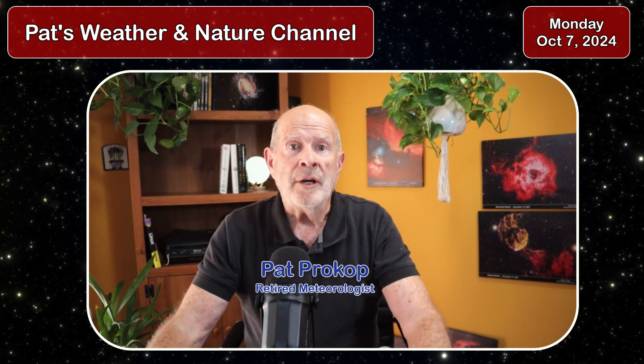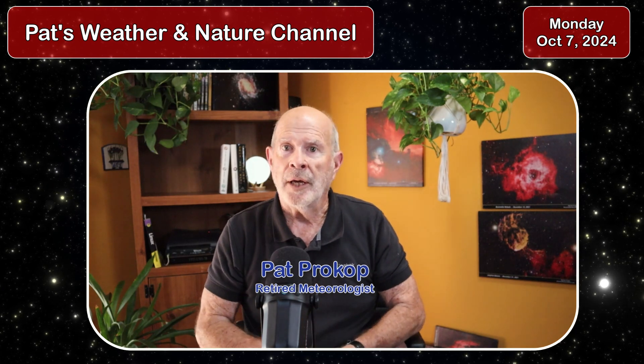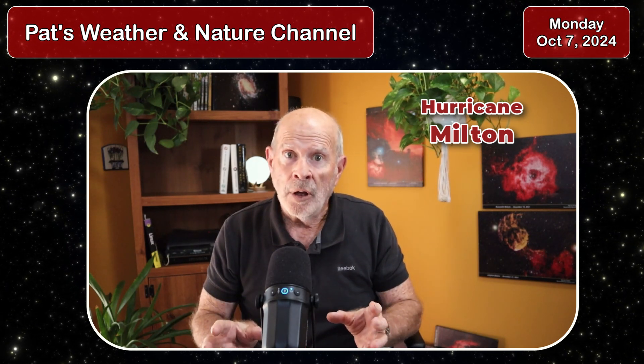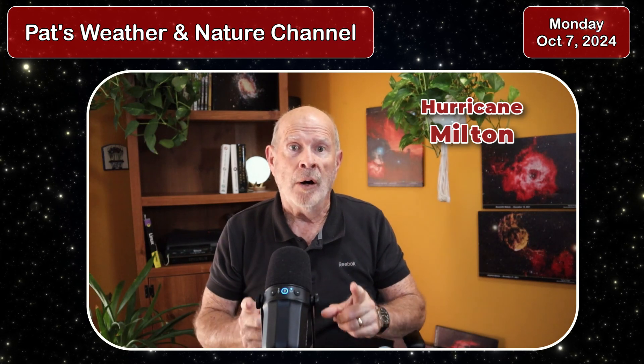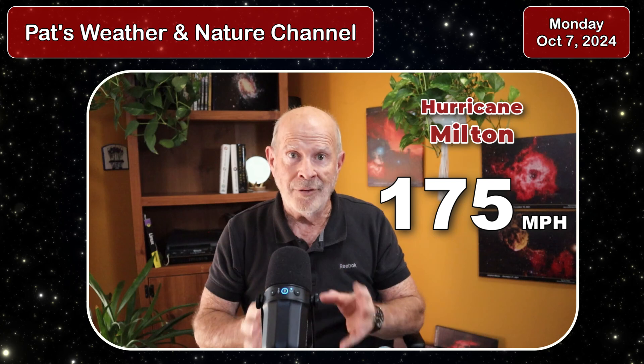Hi everyone, I'm retired meteorologist Pat Prokop. Today is Monday, October 7th, and we have a major hurricane by the name of Milton in the southern Gulf of Mexico. Are you sitting down? The winds right now are up to 175 miles per hour — an amazing, strong Category 5. A weak Category 5 is a devastating storm, and we now have a strong Category 5 storm in the Gulf of Mexico.